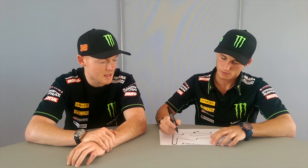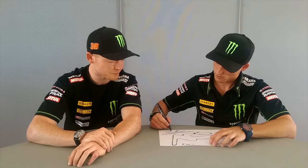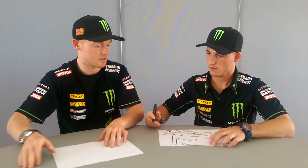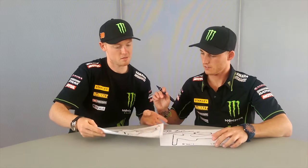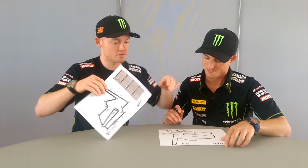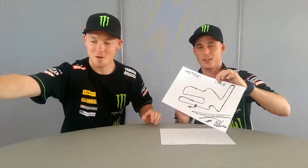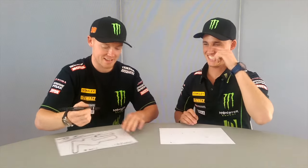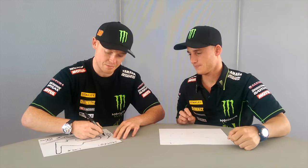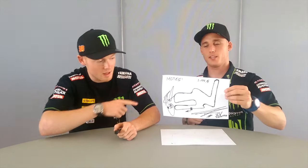Motegi circuit best lap time is 1:44.5, which we'll all be trying to beat this year. I think Cole did a very impressive job drawing that — thank you. We have a track map here to compare — I think that's close enough! Give him a round of applause — not an easy track to draw! Paul Espargaro and Bradley Smith — we'll see our Japanese fans and anybody else coming there. We look forward to seeing you there!